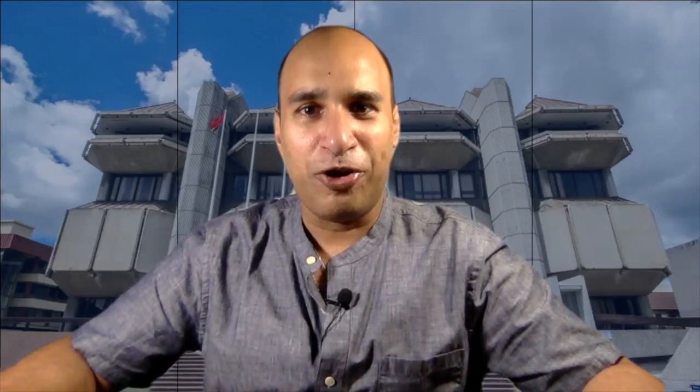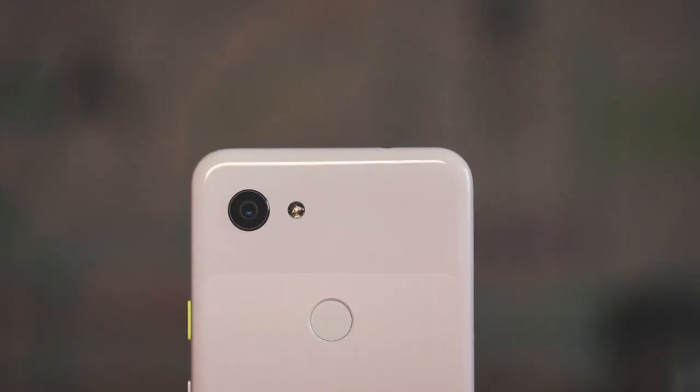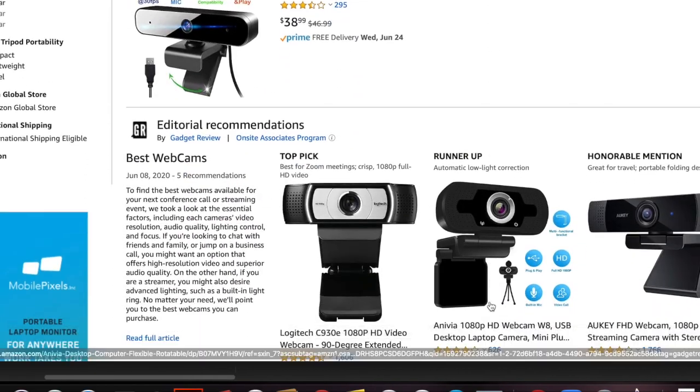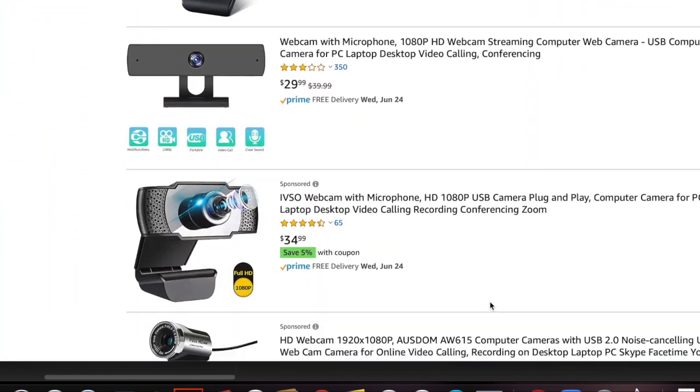Nothing is worse than a court hearing where you cannot see the participants, so let's start with the basics. You'll need a decent camera. Modern laptops now have built-in cameras, but your tablet or phone are also good or even better camera sources for video conferencing. There are many options in terms of webcams that you can plug directly into your computer, so do your research before buying. Where you place the camera is also important.